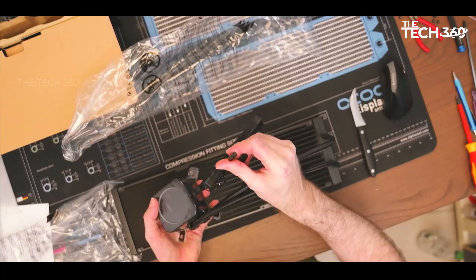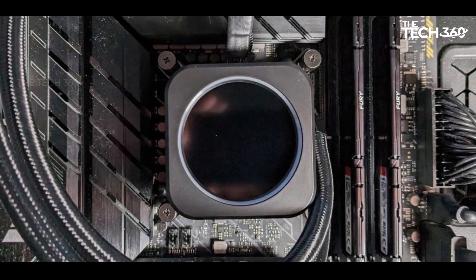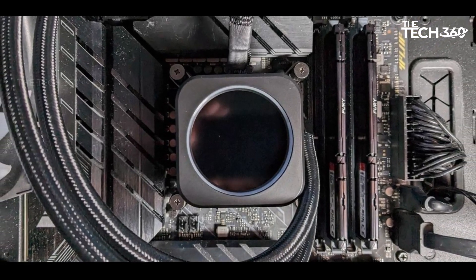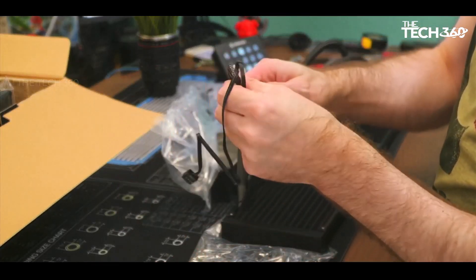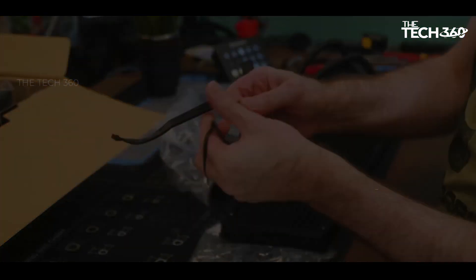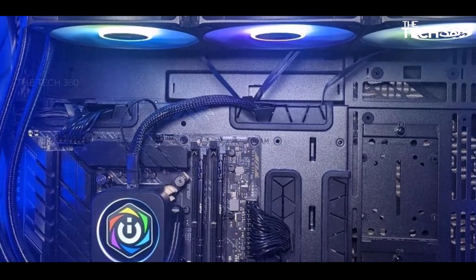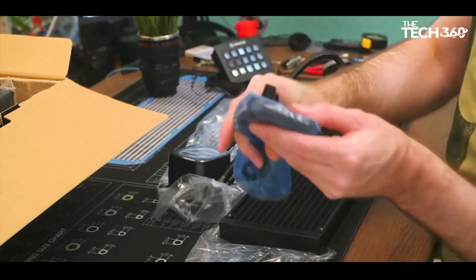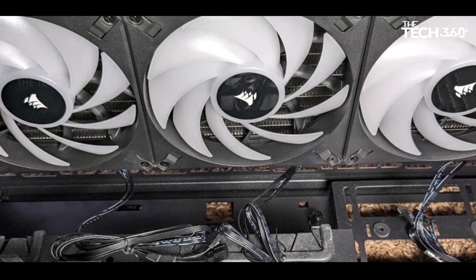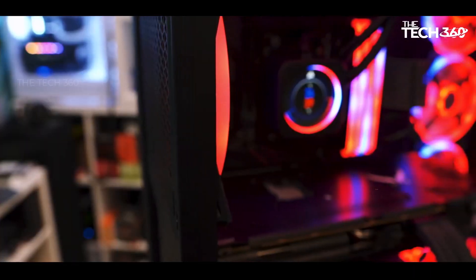The AIO's premium performance and innovative features make it one of the best coolers available. However, the premium quality comes at a cost, with the H170i Elite LCD XT priced at $310. For users who prioritize performance over the 2.1-inch display, Corsair offers the H170i Elite Capellix XT with the same radiator and pump for a relatively lower cost of around $240. While the price may be considered high for a cooler, it suits users with extreme cooling needs requiring a 420mm radiator.